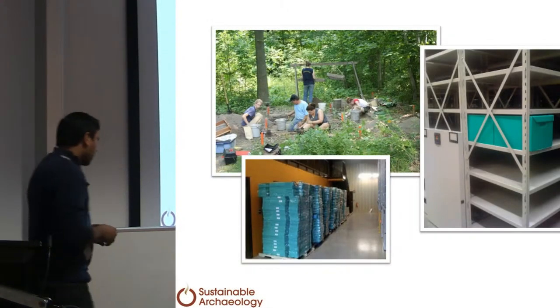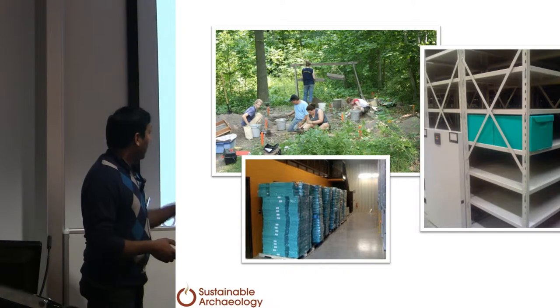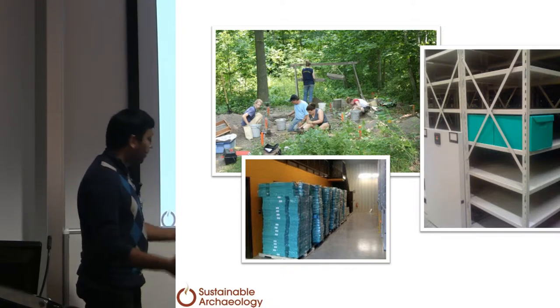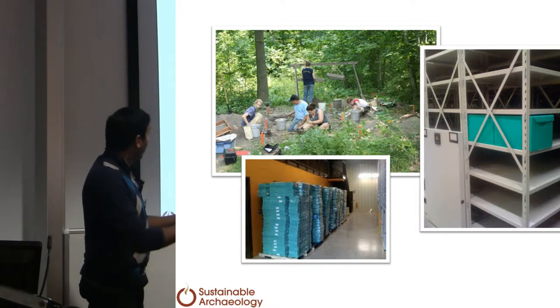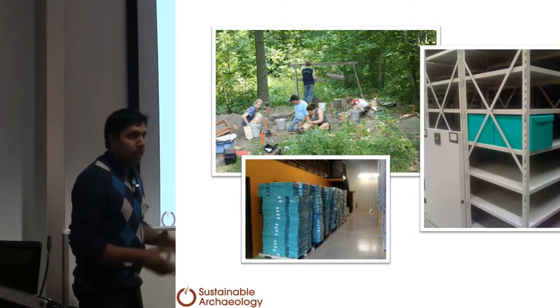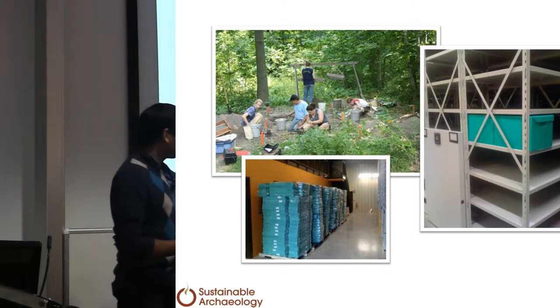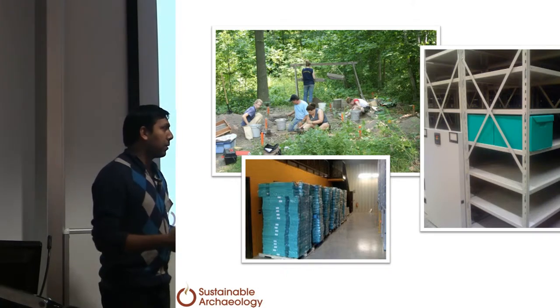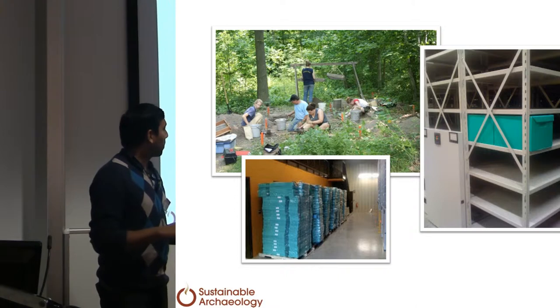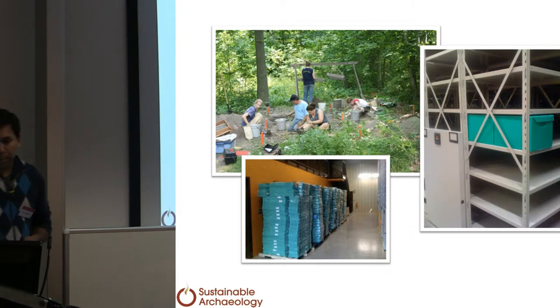Let me quickly take you through the process of an artifact going from a dig to storage. At an excavation, somebody pulls out an artifact and processes it — they put it in a bag, put it in one of our plastic green boxes which won't degrade over time, put a tag on it so we know where it comes from, and send it over to us. At that point, one of two things happens: it's either put away in storage on one of the shelves, or it goes through a more intense digitizing process. Artifacts that are diagnostic, otherwise complete, or just really interesting go to the Sustainable Archaeology Animation Unit.